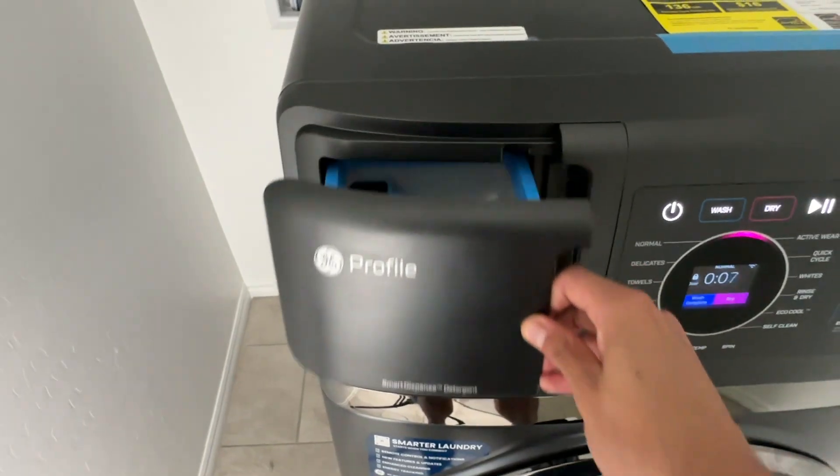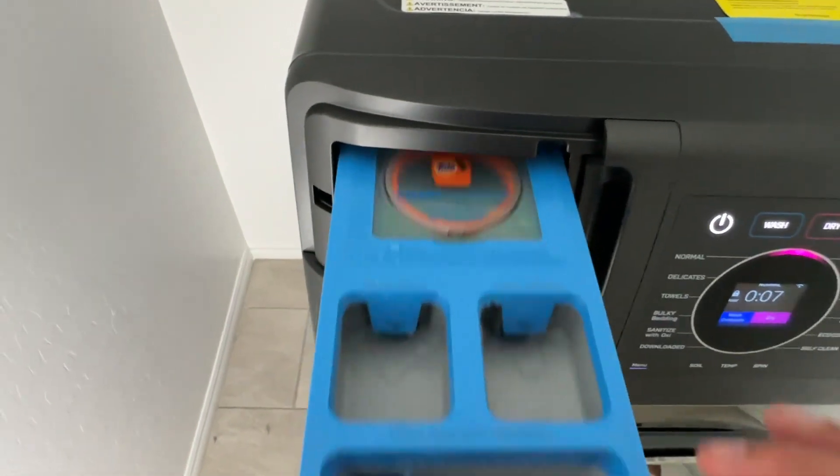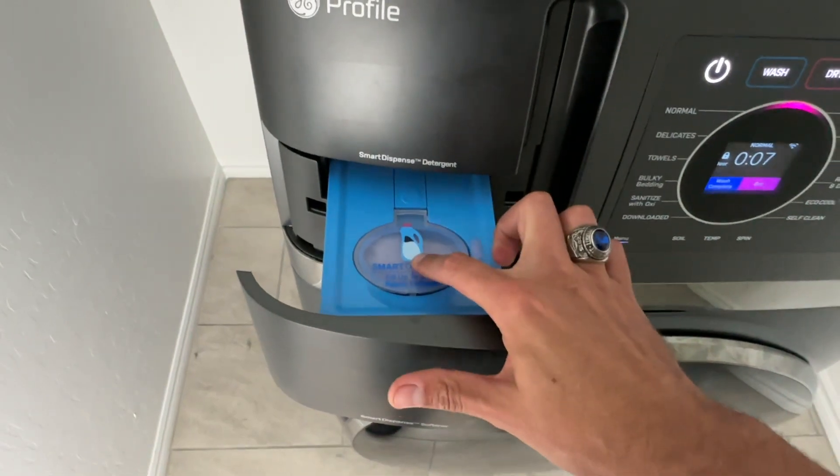This washer-dryer combo also allows for a very hands-off experience with storage tanks for up to 50 ounces of detergent and 32 ounces of fabric softener. With the auto setting, the UltraFast Combo will dispense the appropriate amount of detergent and softener based on the laundry load size it detects with its SmartSense technology.